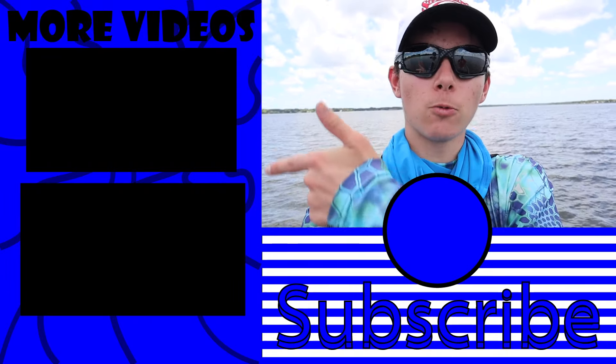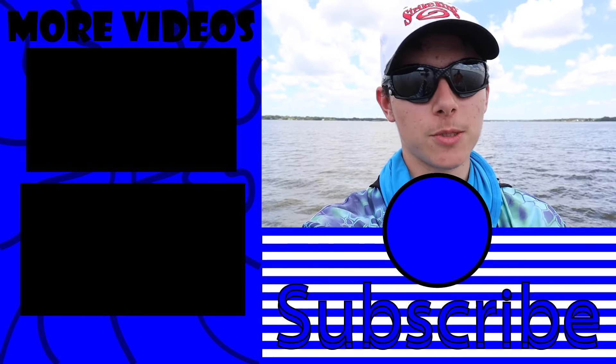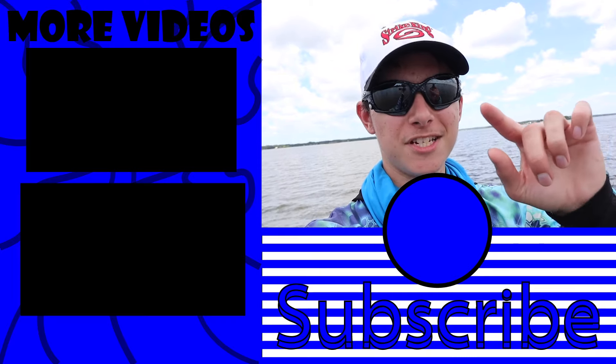That's gonna do it for today's video. I hope you guys enjoyed it — if you did, make sure you smash the like, don't forget to subscribe, ring the bell, and comment down below what you want to see next. If you want to subscribe click right down there, watch more videos click right over there. I'll see you guys next week for an awesome fishing video — thank you so much for watching!